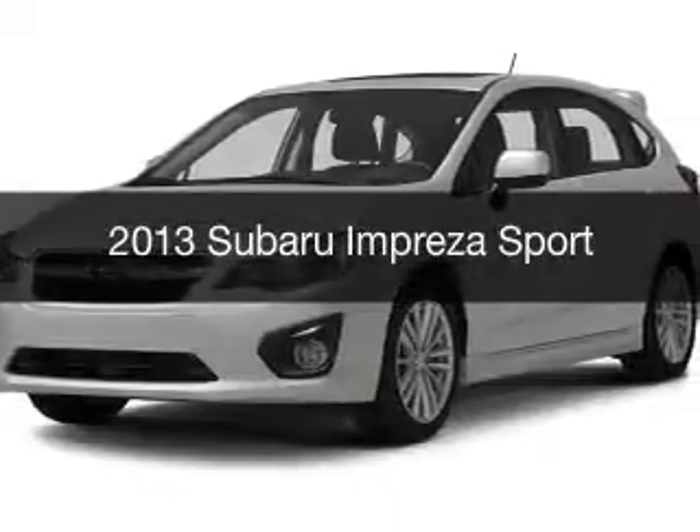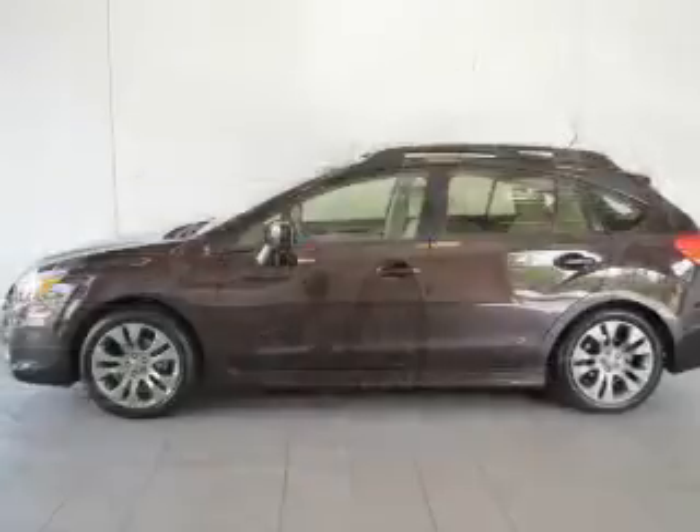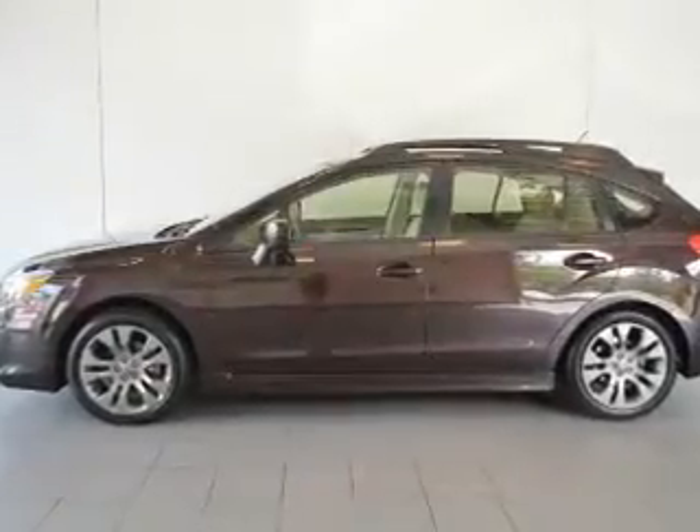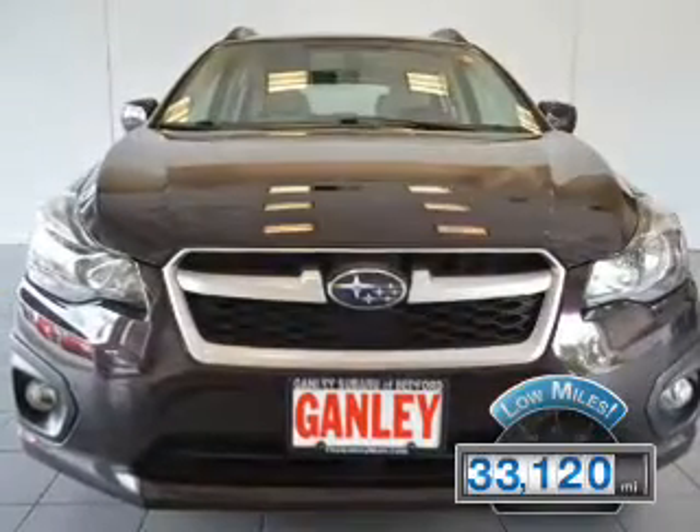This is a used 2013 Subaru Impreza. It's powered by all-wheel drive, engine, and an automatic transmission. With fewer than 35,000 miles, this vehicle has a long road ahead.